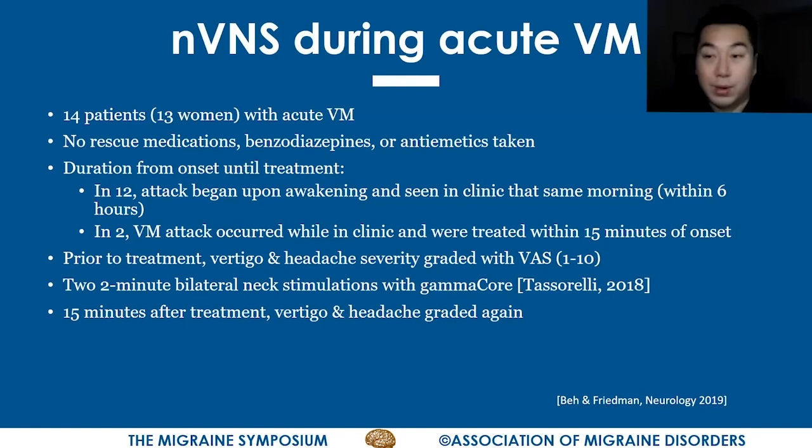Two patients suffered a vestibular migraine attack while sitting in the waiting room, so we could treat them within 15 minutes of onset. Before treatment with the GammaCore device, they were asked to grade the vertigo and headache using the visual analog scale — scale of one to ten, one being the mildest pain and ten being the worst ever pain or vertigo severity. We then administered a two-minute bilateral neck stimulation, starting first on the right and then on the left with the GammaCore device, in line with the Presto study performed by Dr. Tassarelli's group. Fifteen minutes after treatment, we asked them to grade the severity of their vertigo and headache again using the same visual analog scale.